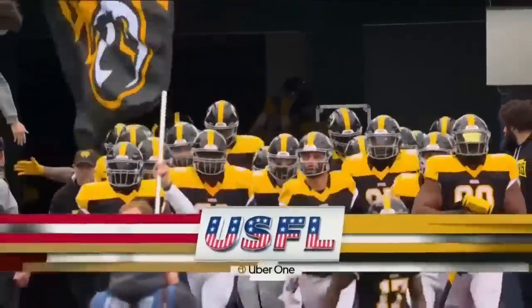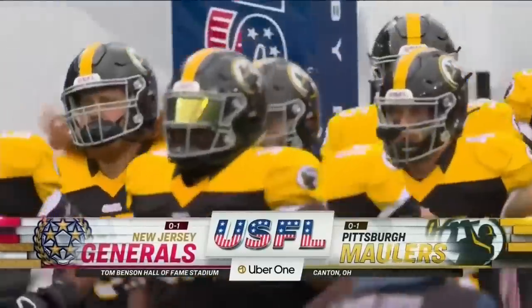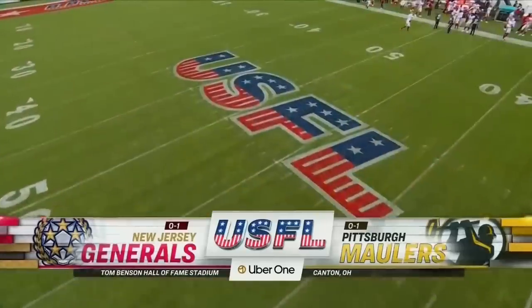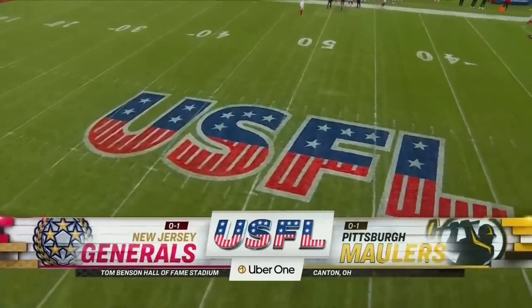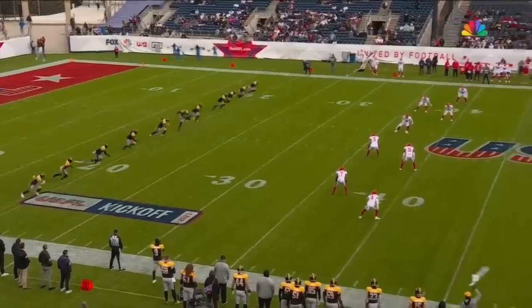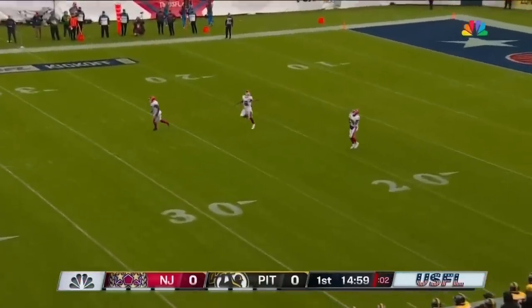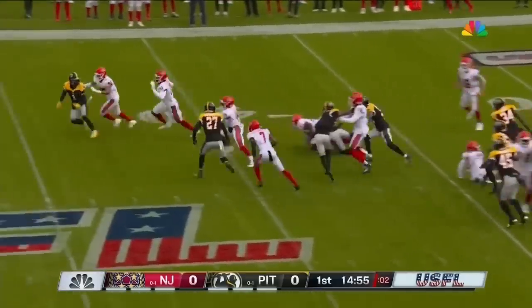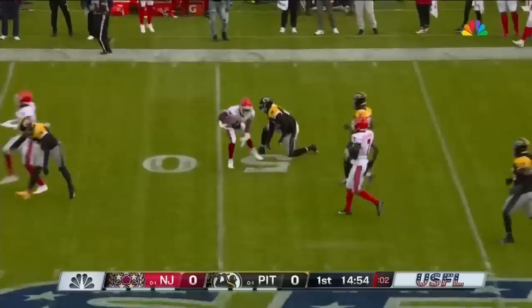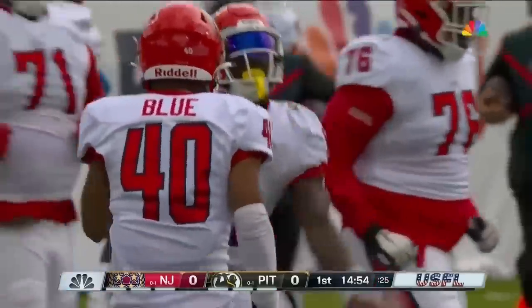Welcome to the countdown to kickoff brought to you by Uber. Two teams looking for their first win of the season: the New Jersey Generals and the Pittsburgh Maulers in Canton, Ohio. We have the Generals as the favorites. This is Marcus Green, a guy they said is all speed with the football. He goes out across the 40 to the 47-yard line and is tackled by Tyson Graham.